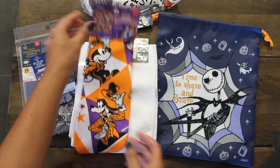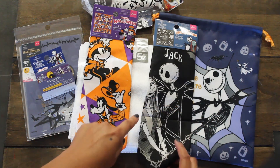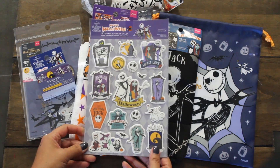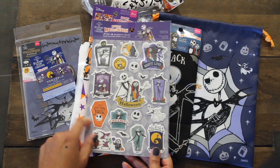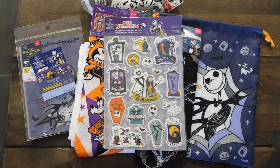It says 'trick or treat' and I also got one of these for my daughter — it has Sally and Jack, so I think that's really cool. And I had to get one of these sticker packs, a Happy Halloween one, which will be fun to use for scrapbooking layouts for Halloween.